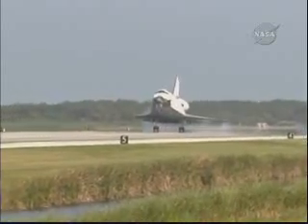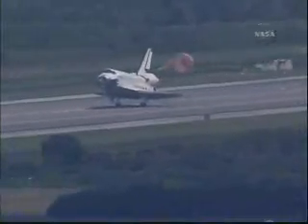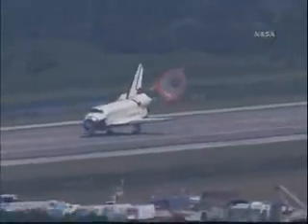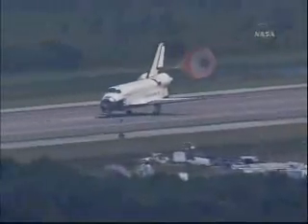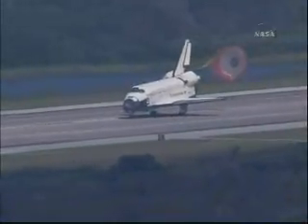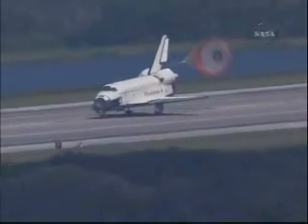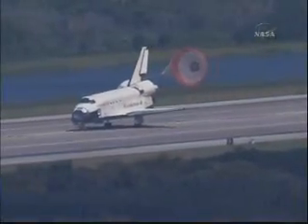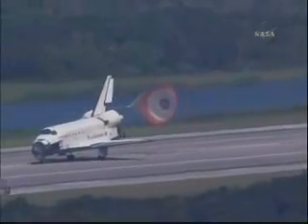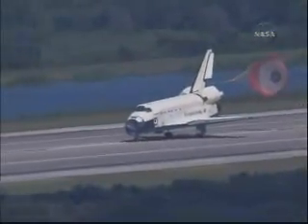Commander, touchdown. Doug Hurley now deploying the drag chute. Commander Mark Polanski rotating the nose gear down to the deck. Nose gear touchdown. Endeavour rolling out on runway 15 at the Kennedy Space Center, wrapping up a 6.5 million mile mission. This is the 71st landing at Kennedy Space Center. Endeavour has completed its 23rd mission and the 127th space shuttle mission. It was the 29th to the International Space Station.